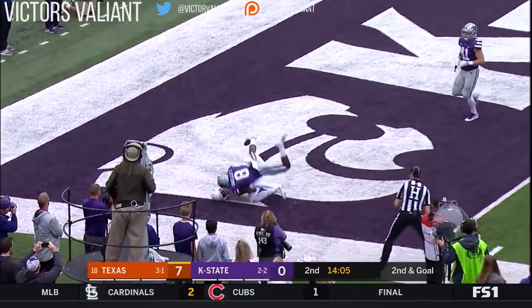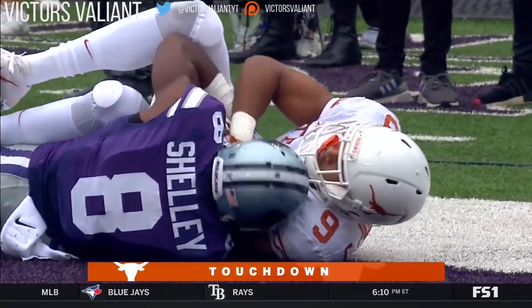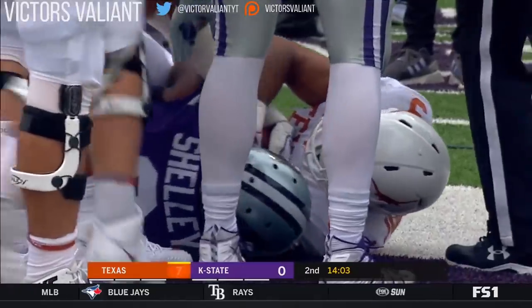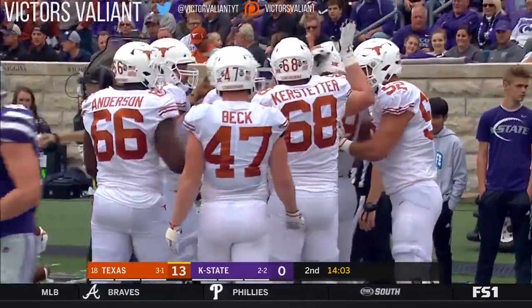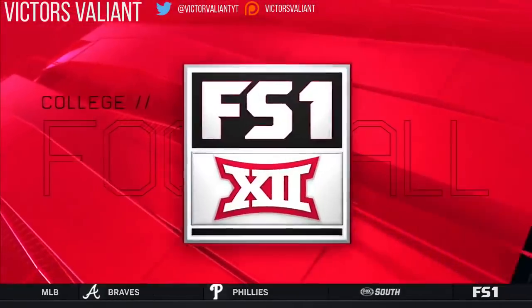Ellinger. He gets it. Jackson. Touchdown! Shelly battling him for it, but the call is touchdown on the field. When you've got a 50-50 ball situation and a 6'6", 220-pound wide receiver, you're going to win most of those battles.